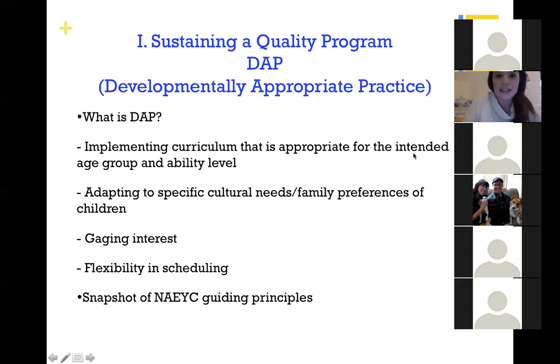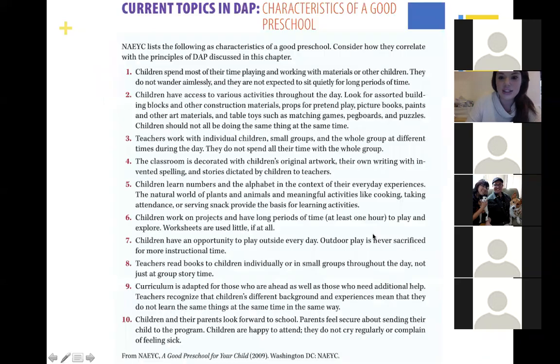DAP is really important in sustaining a quality program. A lot of the curriculum we implement is based on DAP. We know a program is following NAEYC accreditation and exemplifying NAEYC standards when programs are gauging the interests of the children in their care, they're flexible in their scheduling, and they're adapting to specific cultural and family preferences.